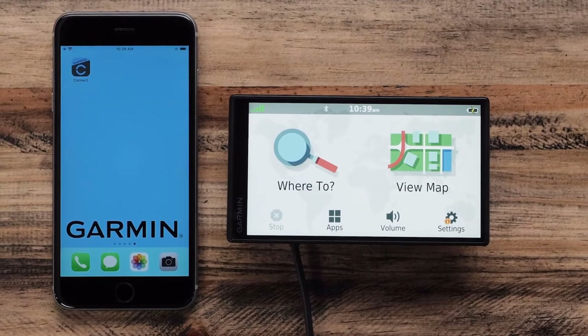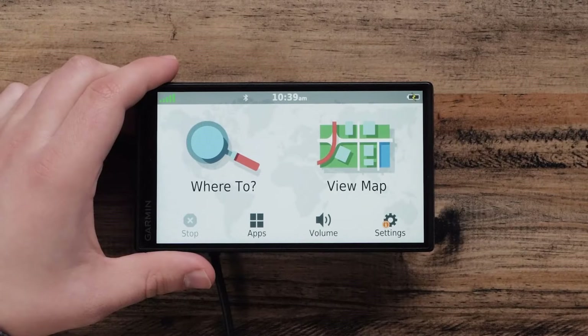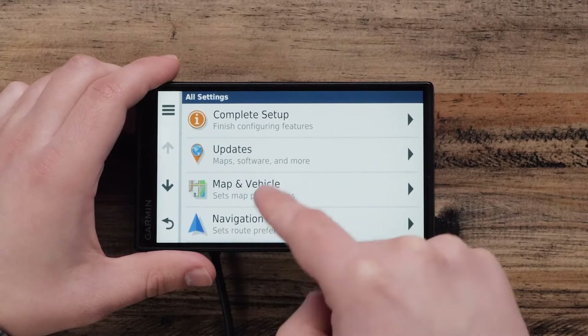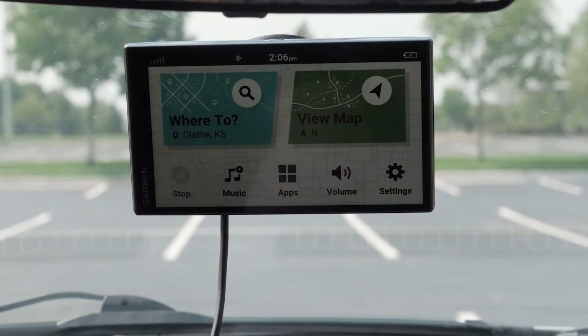Welcome to the future of navigation with the best car GPS systems of 2024. In a rapidly advancing technological landscape, the latest navigation devices redefine the driving experience, offering unparalleled precision, smart features, and user-friendly interfaces.